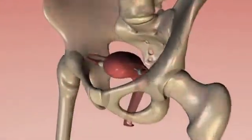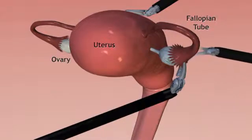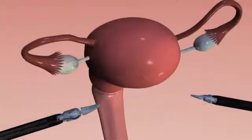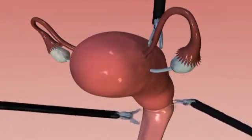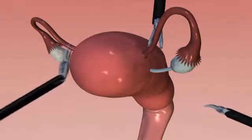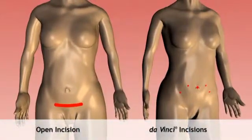During a hysterectomy, doctors remove part or all of the uterus. They gently free the ovaries from connective tissues one at a time, then carefully remove the uterus, the cervix, both fallopian tubes and both ovaries. The surgeon then stitches the internal opening closed — all done through tiny incisions on the lower abdomen, as opposed to open surgery through a long incision.